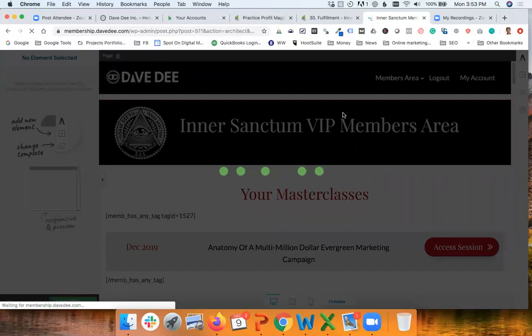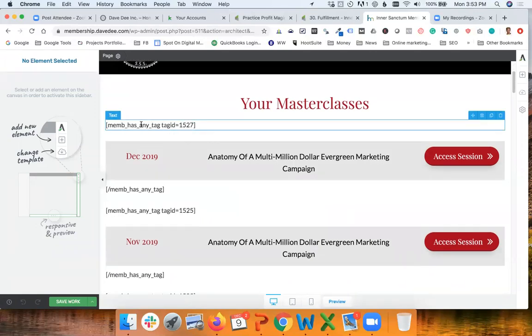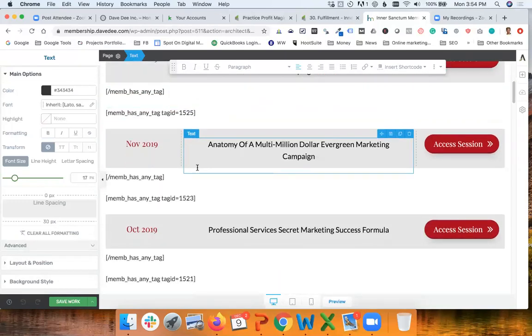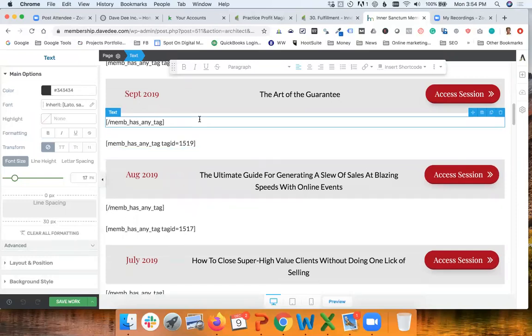Let me show you how this page is handled behind the scenes. I'm going to launch the Thrive Architect editor, and you can see here something you couldn't see at the front end — what is called in WordPress a shortcode. This is a Memberium piece of code, and what we see is that every month is protected by making sure that only someone who has a specific tag ID has access. The tag name inside Infusionsoft is 'Inner Sanctum December 2019,' and every month's session has a specific tag so people who do not have this tag cannot see this content.